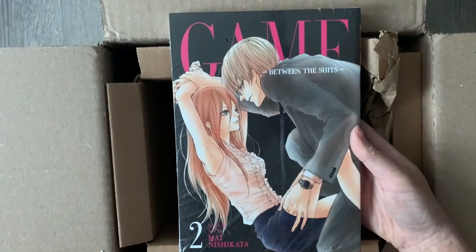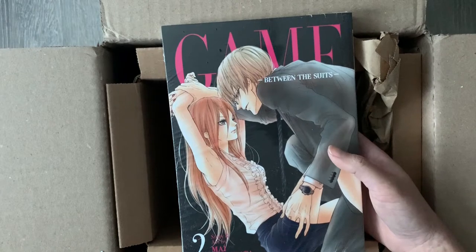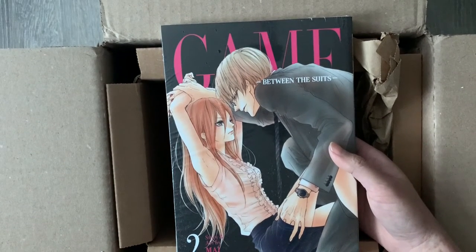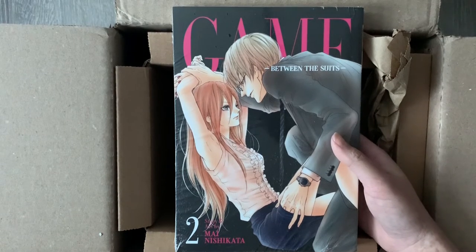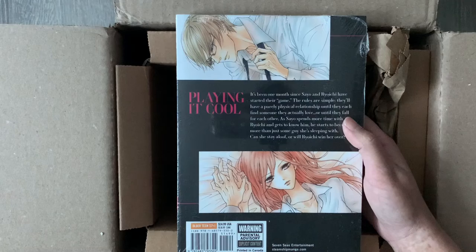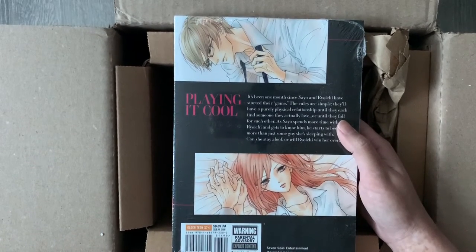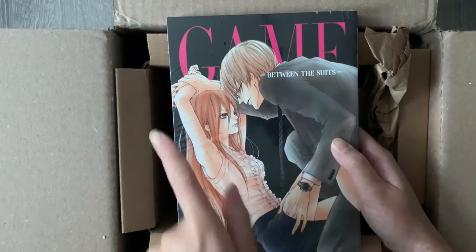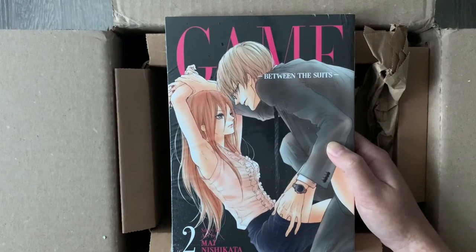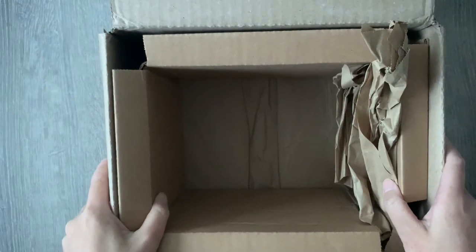The last volume in this box is Game Between the Suits, volume two — kind of an angsty romance series about two people at opposite ends of what they want in a relationship. They're in a friends-with-benefits situation but both have different intentions, which makes it very frustrating to read. I do like the female character though — she knows what she wants. I'm also surprised Seven Seas picked this up because this manga has not been updated for almost two years. There's also a high school version of the Game series which is also really good but also not updated. I don't know if the mangaka is dealing with something, but that is Game Between the Suits.